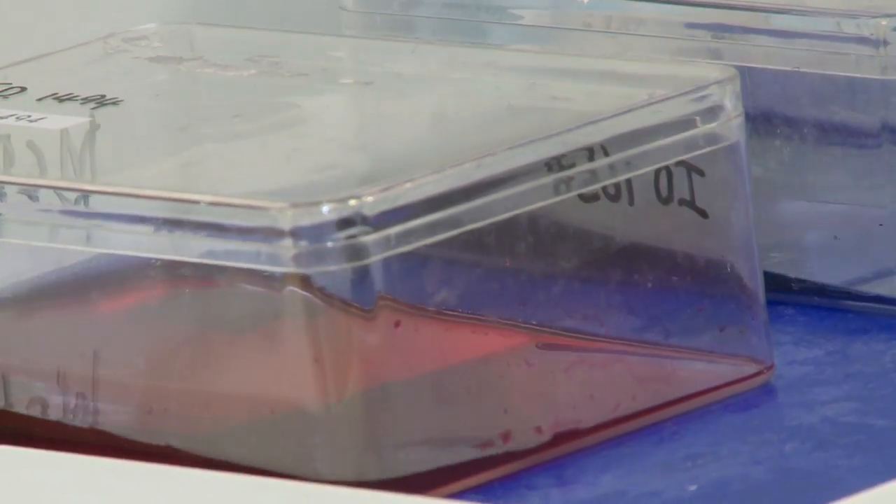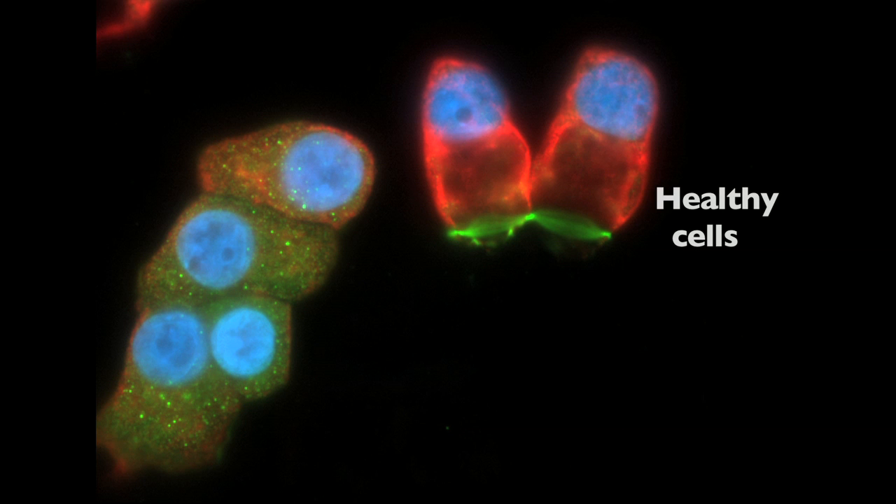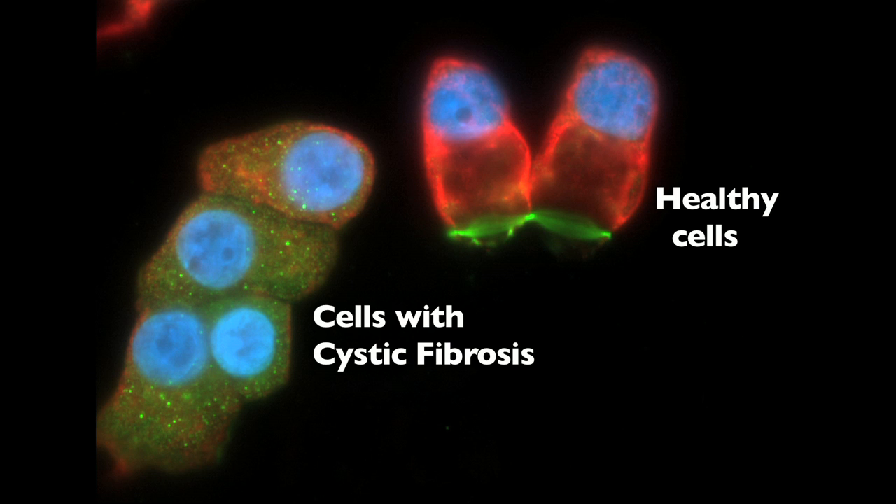We're at the point now of having all necessary funding and infrastructure to start the trial. Cystic fibrosis affects all the cells in the body, but its effects are most felt in the lungs and in the gut in most patients.